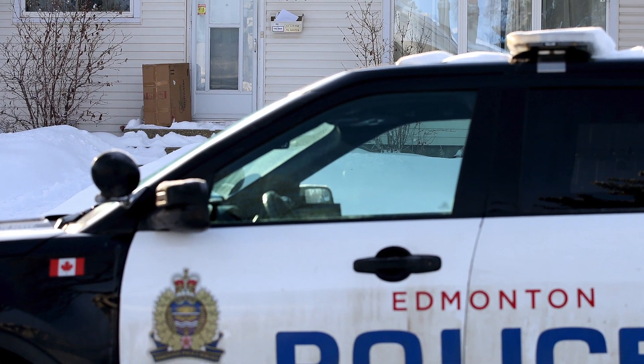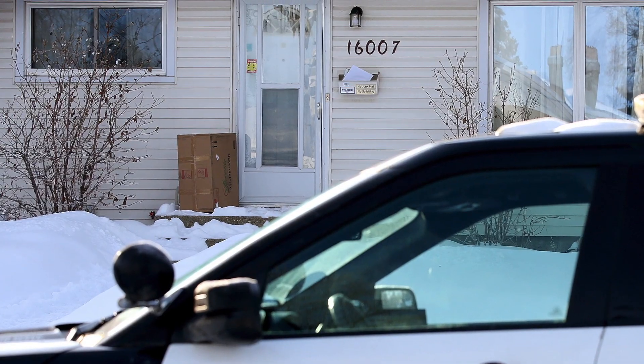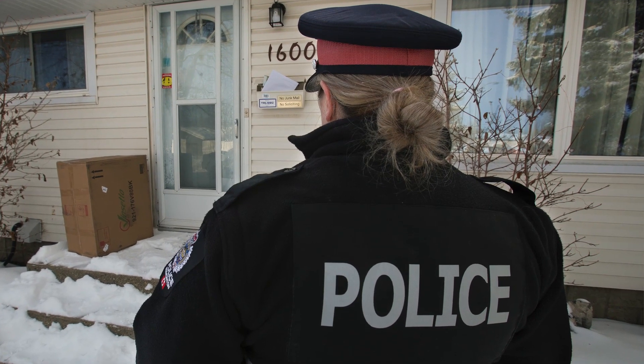We just wanted to do a public service announcement on how to make your house a harder target for thieves. With snowbirds going away during the winter, those abandoned houses cause issues for us, because thieves are coming around, seeing that houses are abandoned, and targeting them.